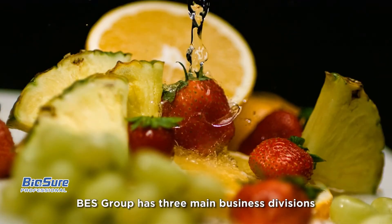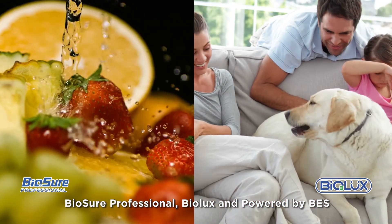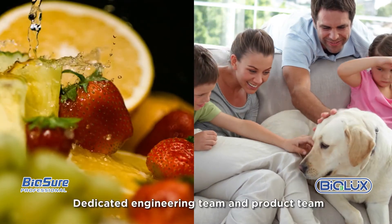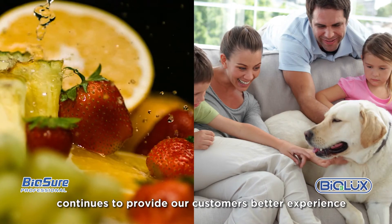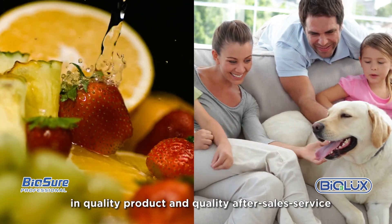BES Group has three main business divisions: BioSure Professional, BioLux, and Powered by BES. A dedicated engineering team and product team continues to provide our customers better experience in quality product and quality after-sales service.